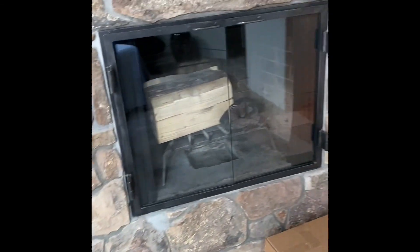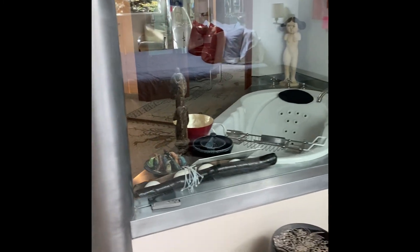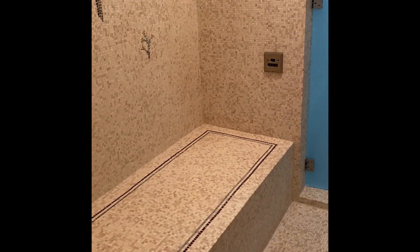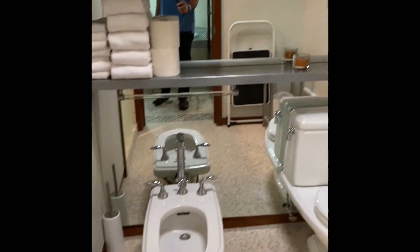Coming up to our second landing, this should be our fourth bedroom. Another wood-burning fireplace. We've got a sunroof with wet shade. Bathroom with windows. Sitting area. A really large shower with steam. Lots of storage. And his and hers toilets.